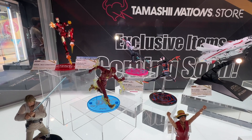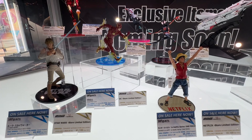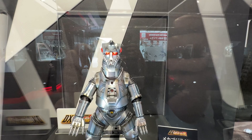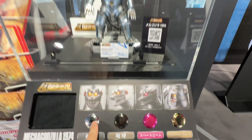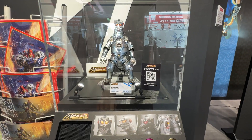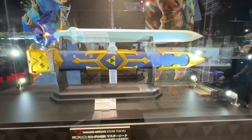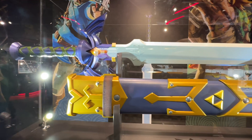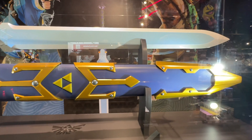Here are the Avengers, Iron Man, Flash, and Star Wars figures — Luke, Super Saiyan Goku. We have a metallic Godzilla here. You can press these buttons — cool sound effects. Legend of Zelda sword. Is that Link's sword? So cool. Legendary.